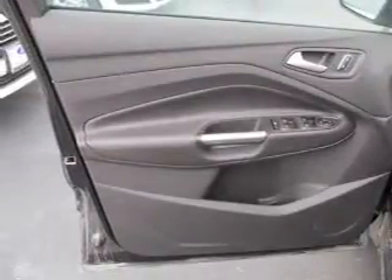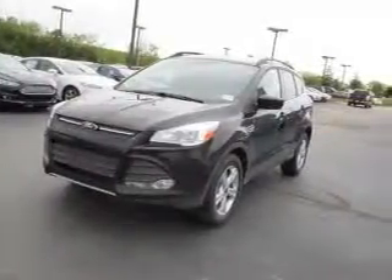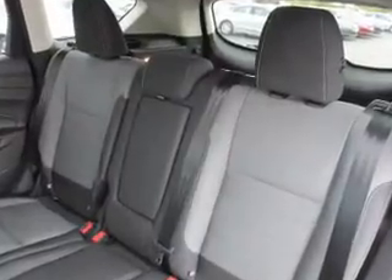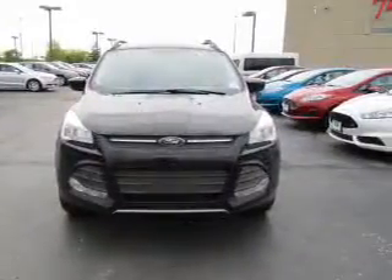Inside, you'll find internet connectivity, Bluetooth connectivity, Ford Sync Voice Activation, Sirius XM Satellite Radio, remote start, steering wheel controls, curtain head airbags, driver airbag, side airbags, low tire pressure warning — great quality at a great price.